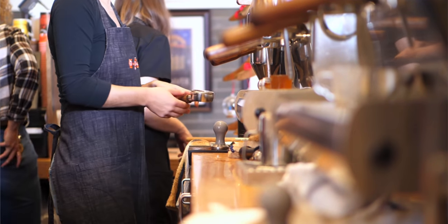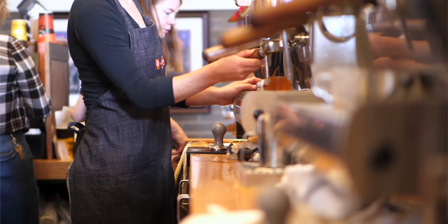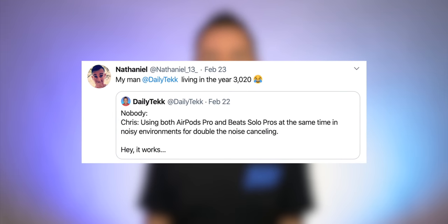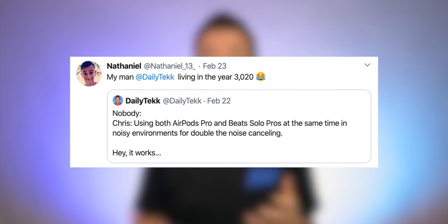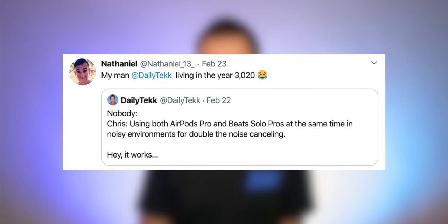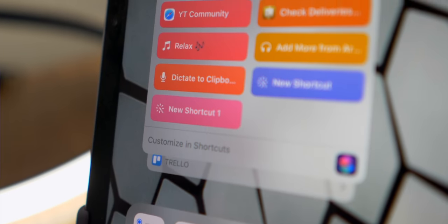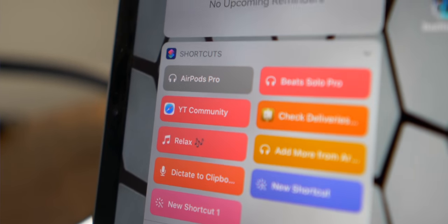Sometimes I find myself working in a really loud place, and instead of just using my AirPod Pros to drown out the noise, I also use my Beats Solo Pros on top for double the noise canceling. By thinking outside the box and not limiting myself to just one kind of headphones, I discovered an unexpectedly useful combination — which is kind of like owning and using more than one iPad, which might go against the conventional wisdom.